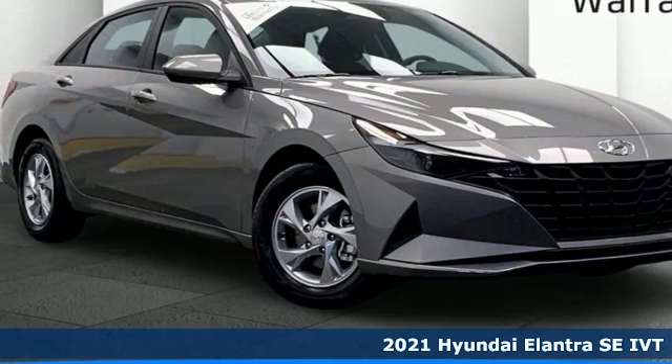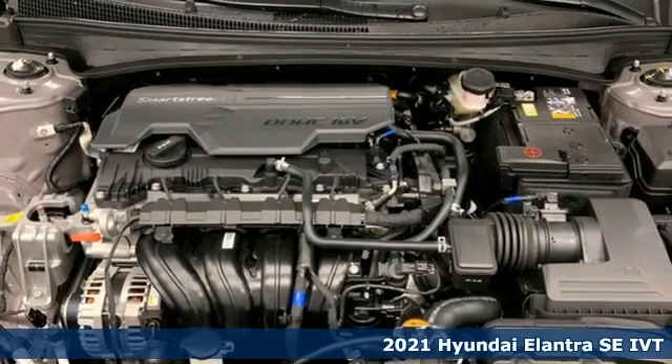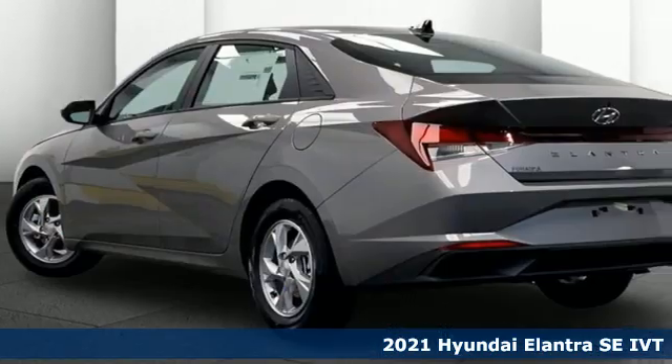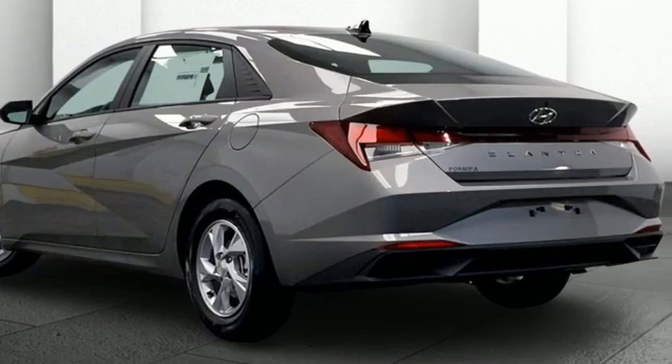Here's a new 2021 Hyundai Elantra. Hyundai's attention to detail means a better driving experience for you. Plus, it offers an exciting list of features.